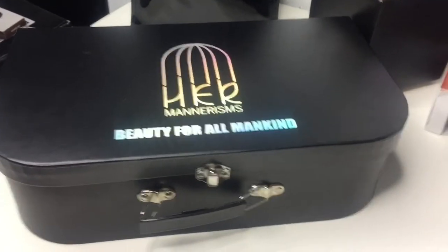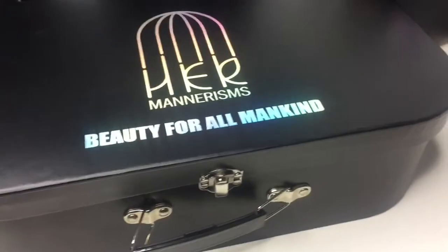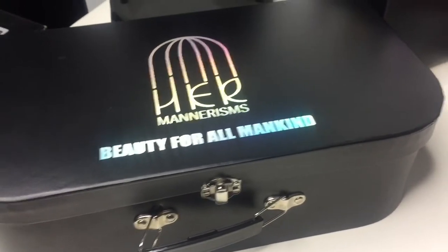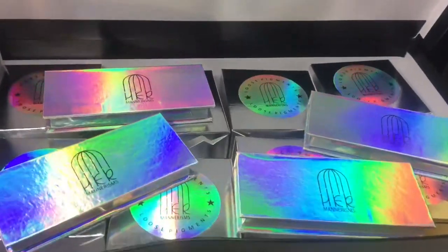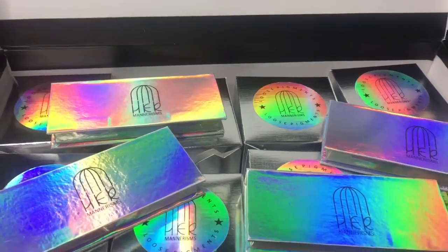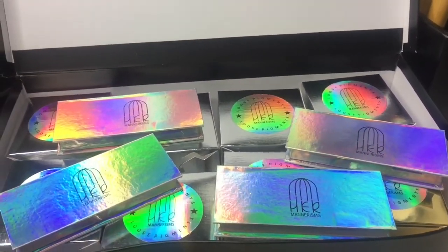It's just — the box is beautiful. And then when you open it, let me show you guys. Oh my gosh, y'all, look at the packaging. The packaging makes you want to buy the products. I've never seen packaging like this.